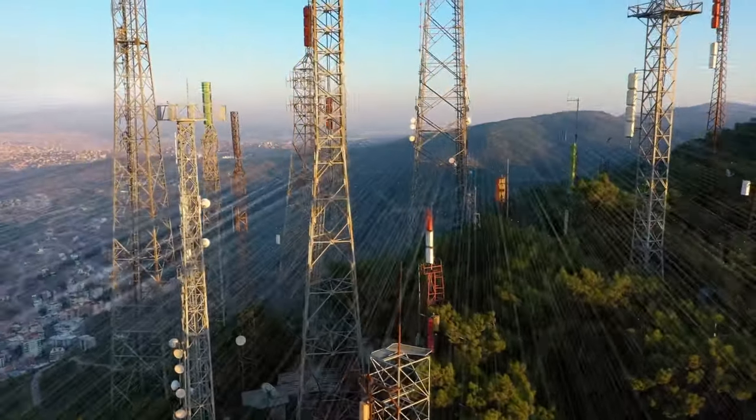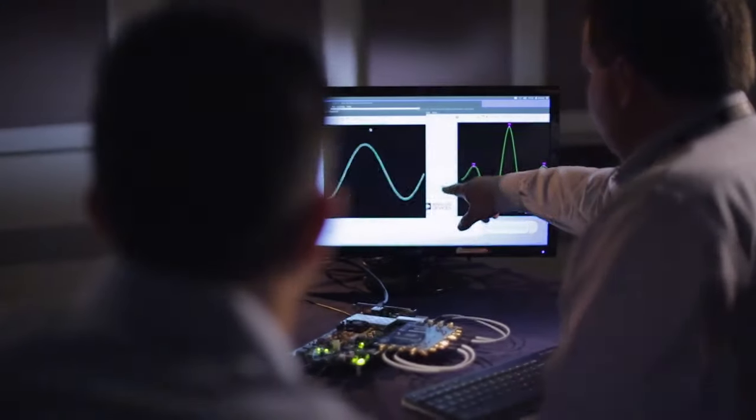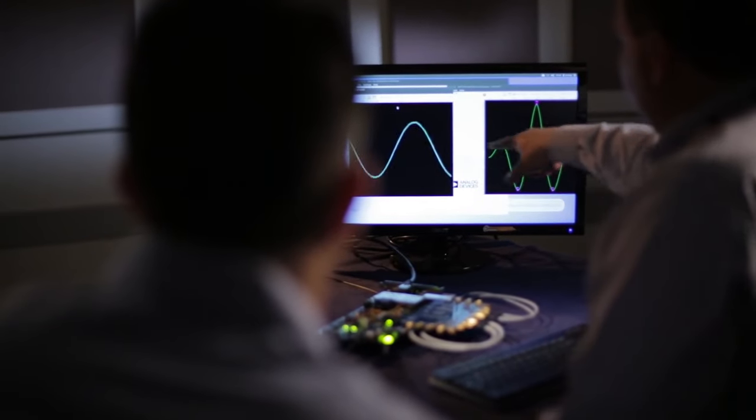multiple antenna elements, new spectrum frontiers, and higher levels of modulation encoding requiring even higher dynamic range, developing new RF signal paths isn't without challenges.